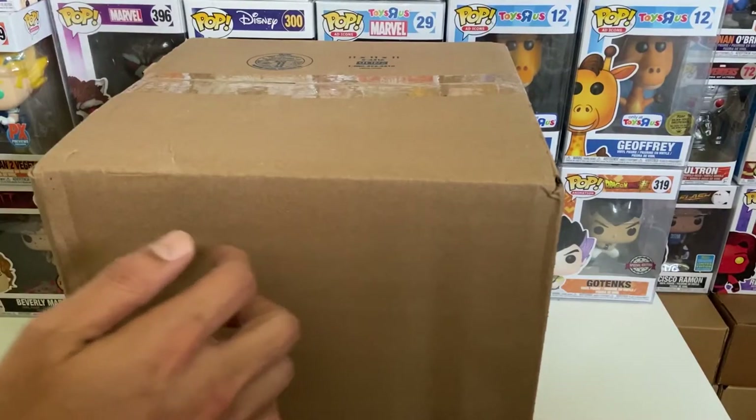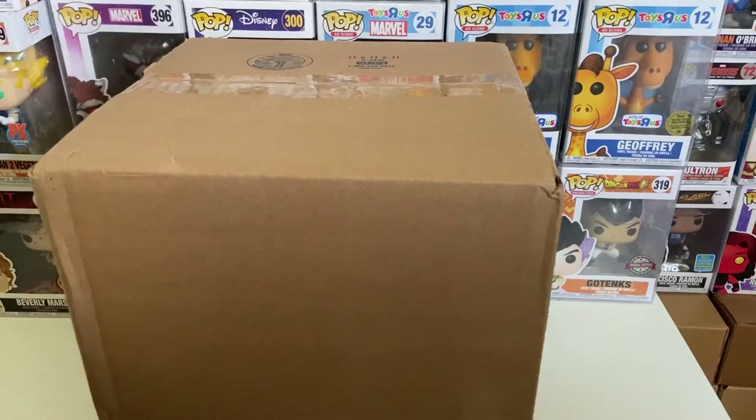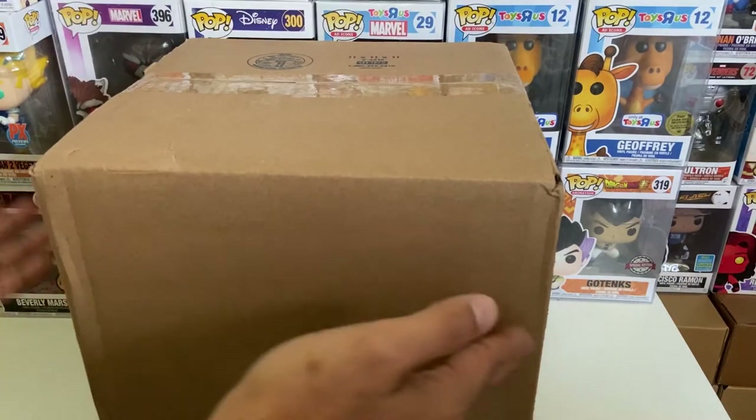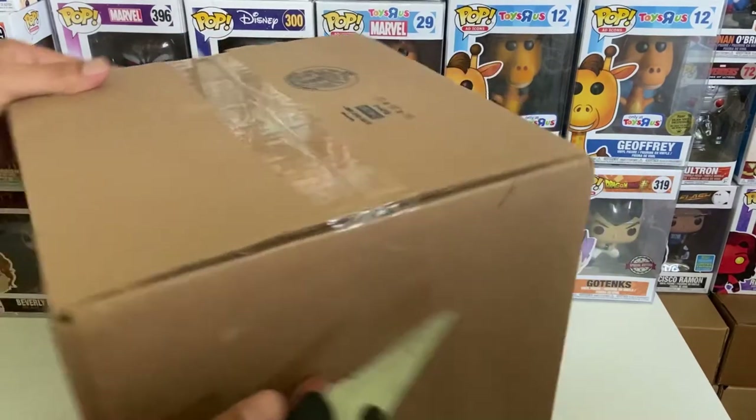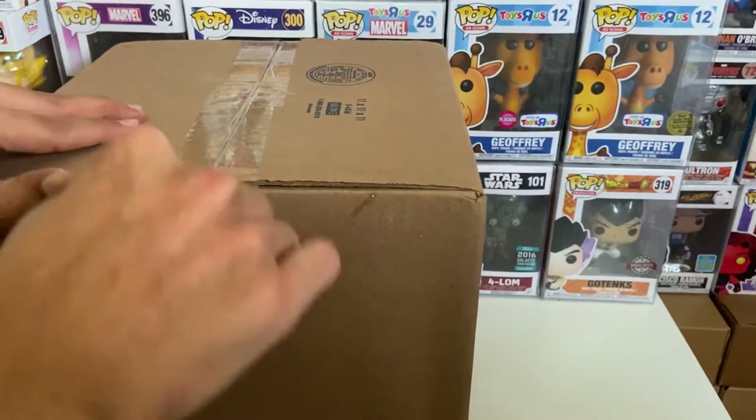Definitely check them out — I'll leave the links in the description down below. Let's go ahead and get started with this $75 Spastic Collectibles mystery box. Here we go, take one!